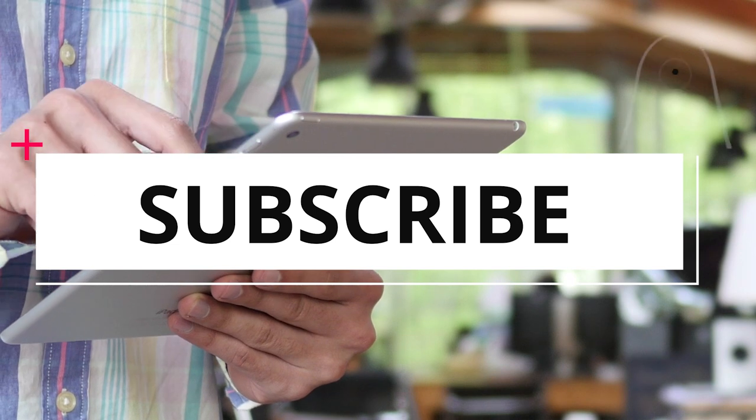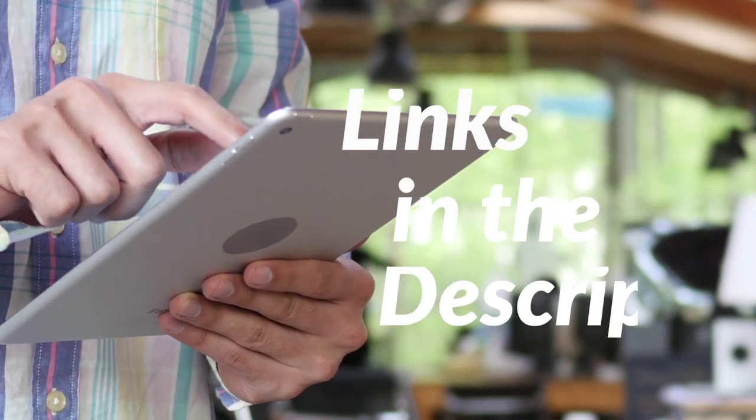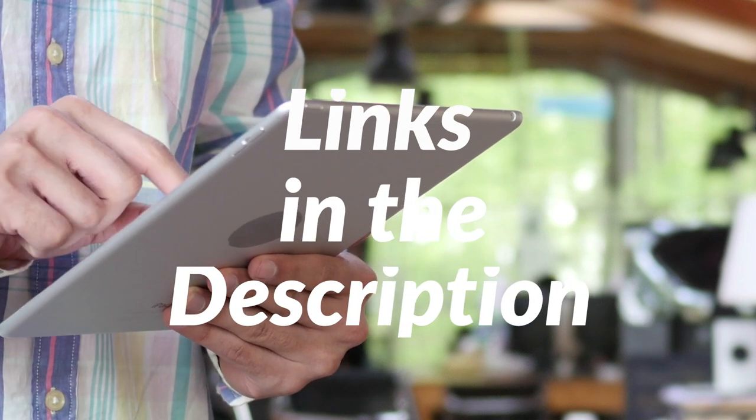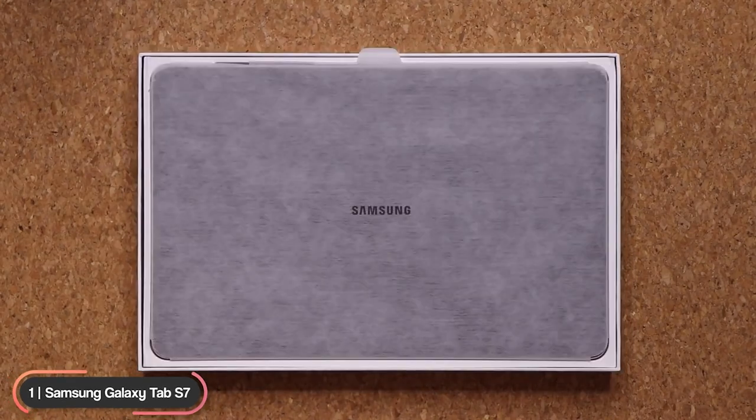Before we continue, be sure to hit the subscribe and notification icons to stay up to date with the latest product reviews, and check out the links in the description to support the channel. Number 1, best overall tablet.